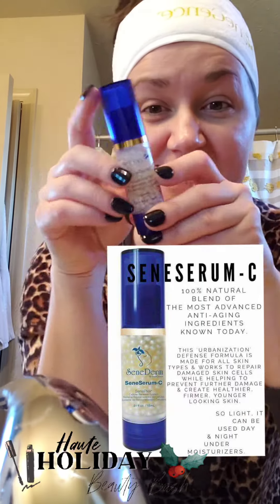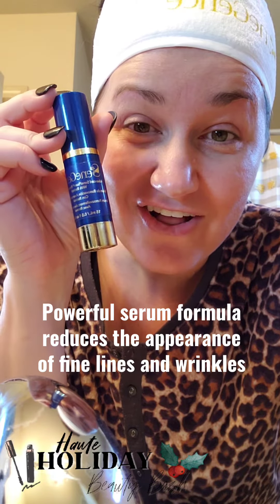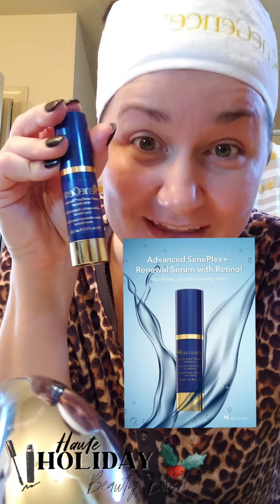First up, we've got our Sena Serum C. This one is newer — it is our retinol serum. Oh my gosh, you are going to be blown away by this retinol serum.